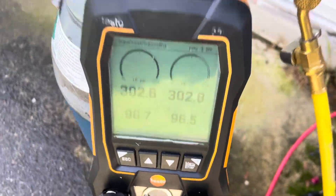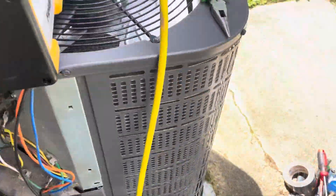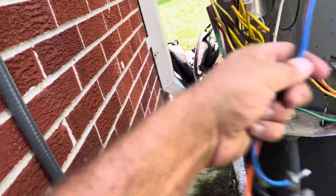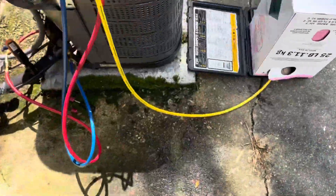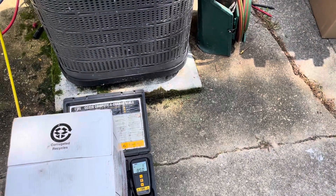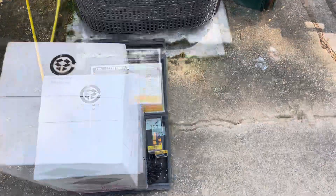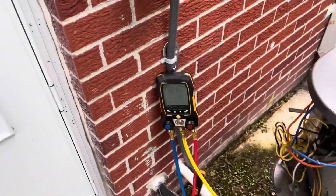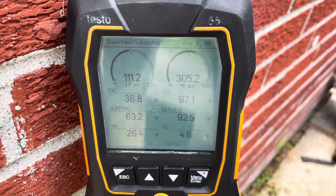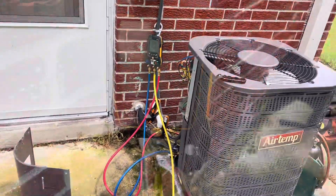We're going to let her sit for a while, see what it does, then pull a vacuum. Pulling vacuum now, got all the covers back on, some wiring to do, then we'll be ready for refrigerant. Vacuum pulled for over an hour — I went to lunch. This unit only takes 39 ounces so it's not that much; just over two pounds. We've got basically the factory charge in it — almost two and a half pounds, two pounds seven ounces, per the data plate.